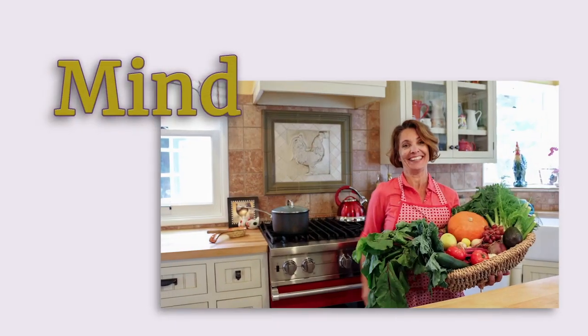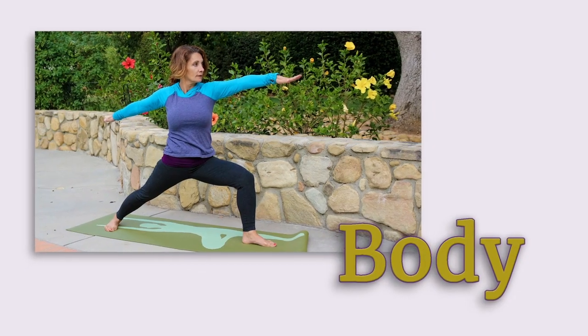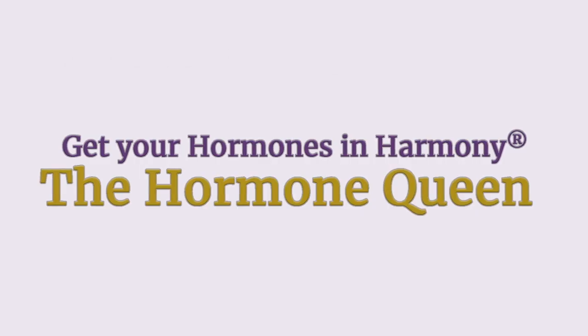So what hormones does your hypothalamus release? Let's talk about it. If you've been following my channel, you know that I talk about the hypothalamus a lot, and that's because it is so important in keeping your hormones in harmony.